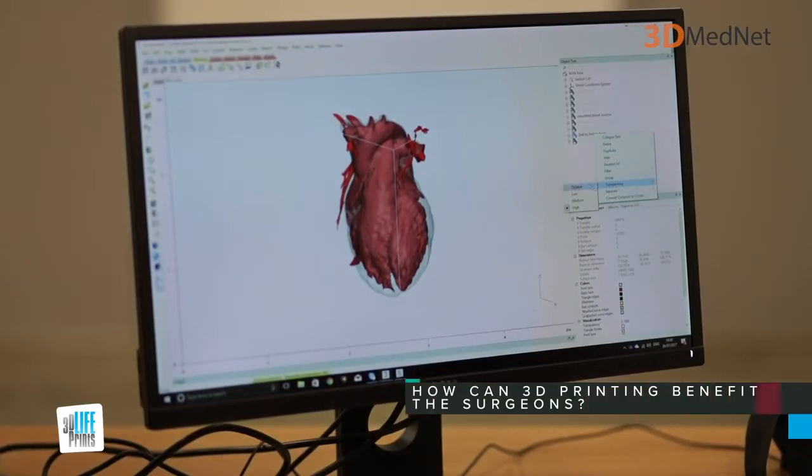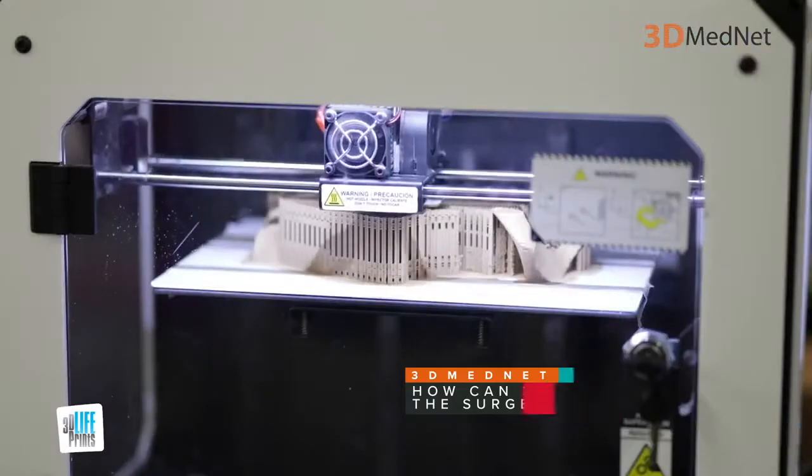3D printing benefits surgeons in many different ways. First of all, it provides a way for them to physically see the underlying anatomy, so they can plan a surgery much more accurately if they've got an embodiment of the patient's features. That could be an anatomical model, or it could easily be a device that's been 3D printed specifically for that surgery.